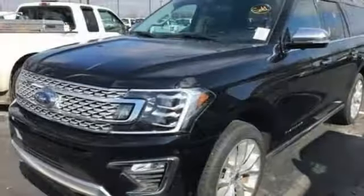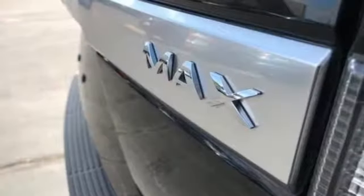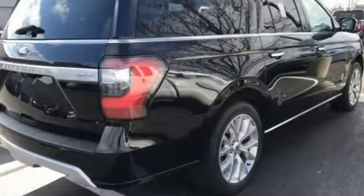power heated mirrors, external memory control, express open sliding and tilting sunroof, Wi-Fi hotspot, and heated and ventilated leather bucket seats.